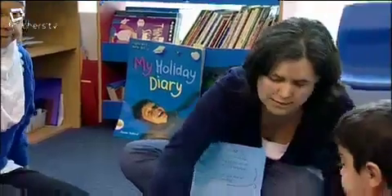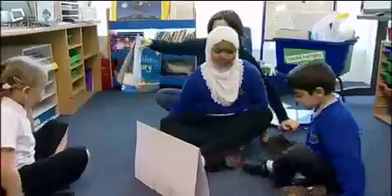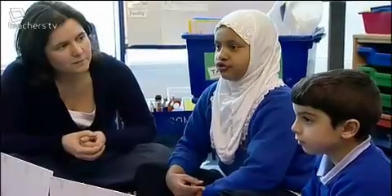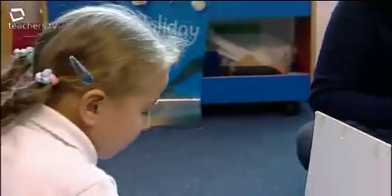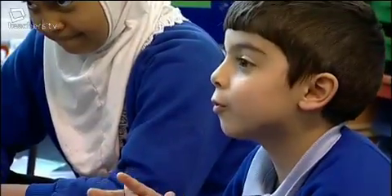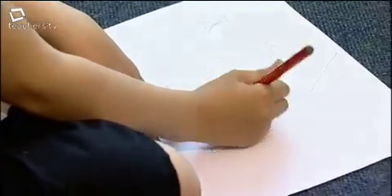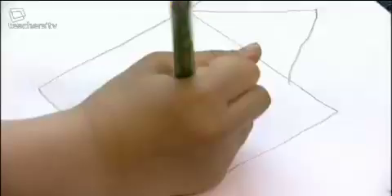One of the games the children really enjoy is the barrier game, which consists of giving instructions over the barrier to one of the children; by the end, if the instructions were clear, the picture should be almost the same. A student instructs: 'Draw a square — medium size. Draw the roof on top of the square. Give her a clue as to what shape — a little triangle.' For the person giving the instruction, it shows how much thought has to go into preparing the sentence in their head.